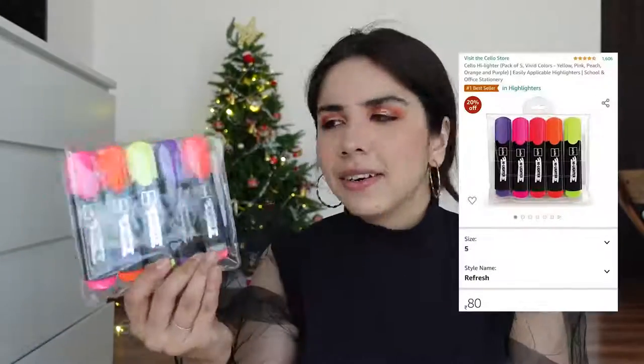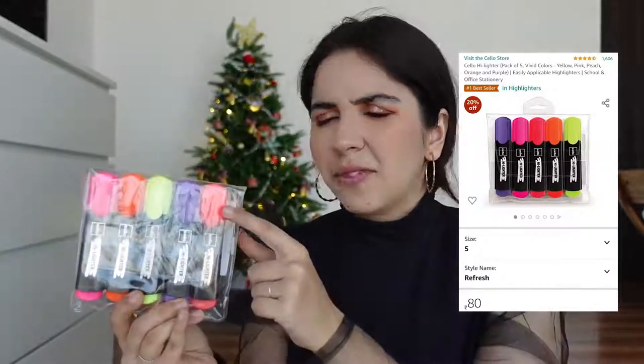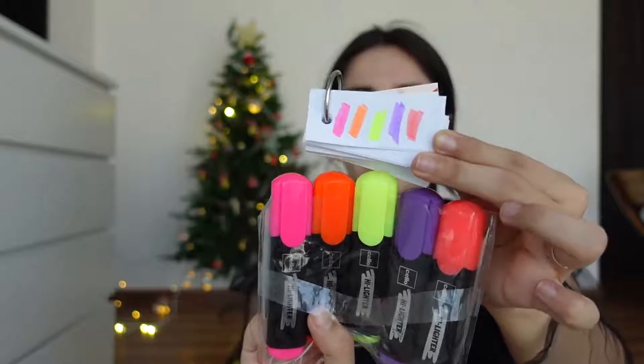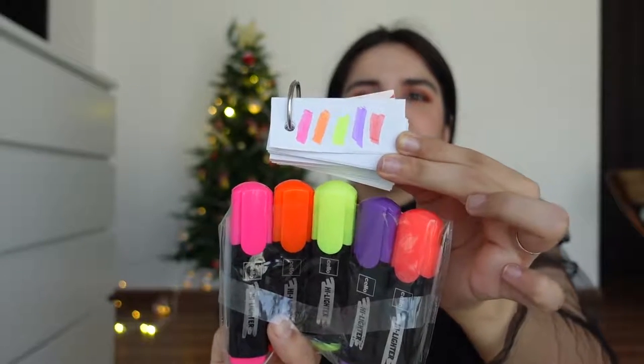Here are basic highlighters. I feel like this blue color is a bit unusual — you don't usually see blue highlighters. This set was 100 rupees. The five colors are pink, orange, yellow, purple, and peach. They're quite smooth. If you're looking for affordable highlighters, consider this set — these are by Cello. The most important thing is to keep yellow handy because the intensity of different colors is something to keep in mind when highlighting.